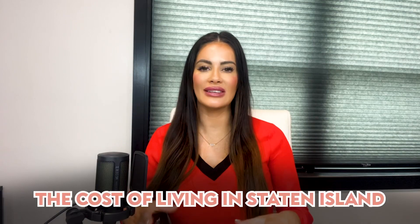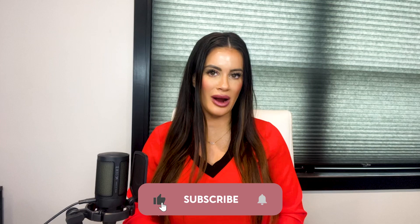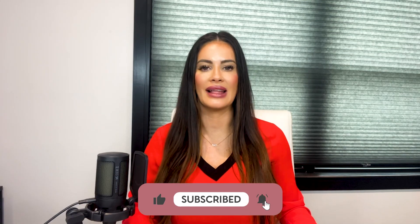Hey guys, welcome back to my channel. Thanks so much for joining me. Today's episode we're going to be talking about the cost of living in Staten Island. There are nine main components that make up that cost and we're going to get into each and every one of them. But before we do that, don't forget to like, follow and subscribe for all things living in Staten Island — that keeps me motivated to keep making videos for you guys. So without further ado, let's get into it.